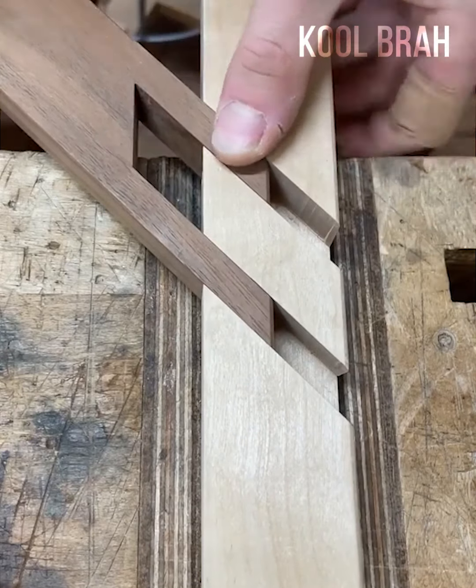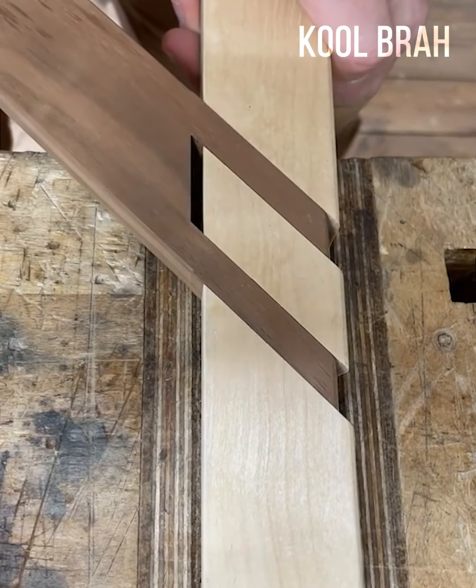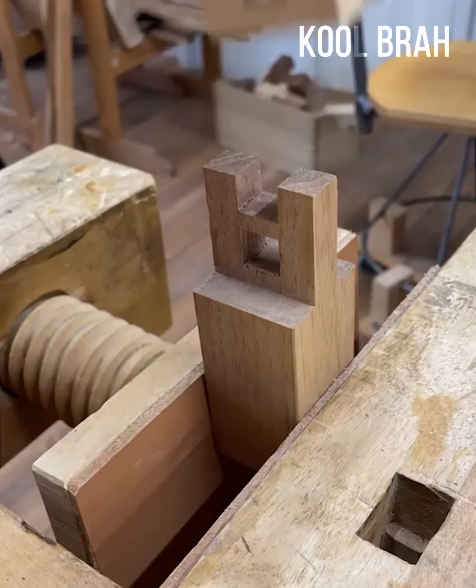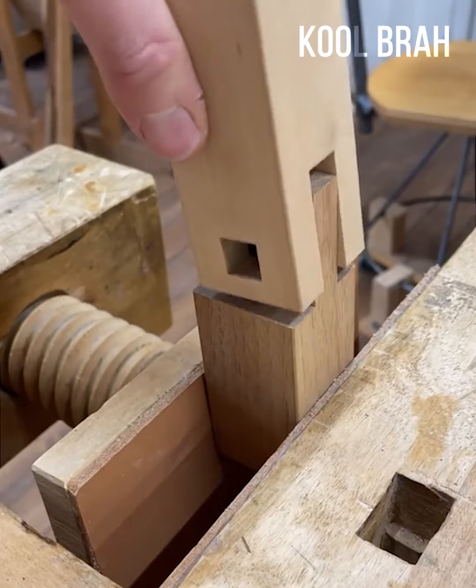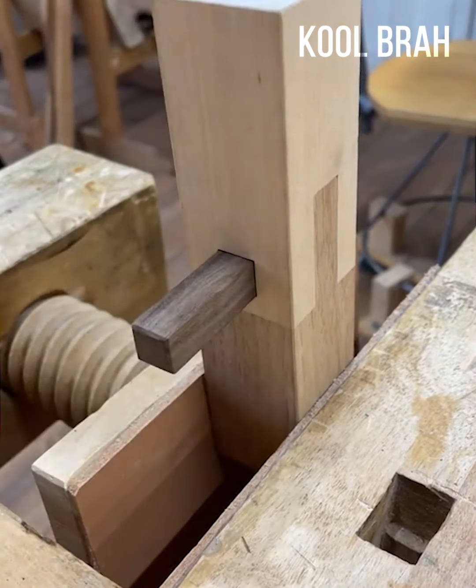The way these grooves fit perfectly together is a result of hard work and experience. They were made by a specialist who possesses many skills, including planing, sawing, carving, and turning, as well as using a number of hand tools. Watching all of this is a pleasure.